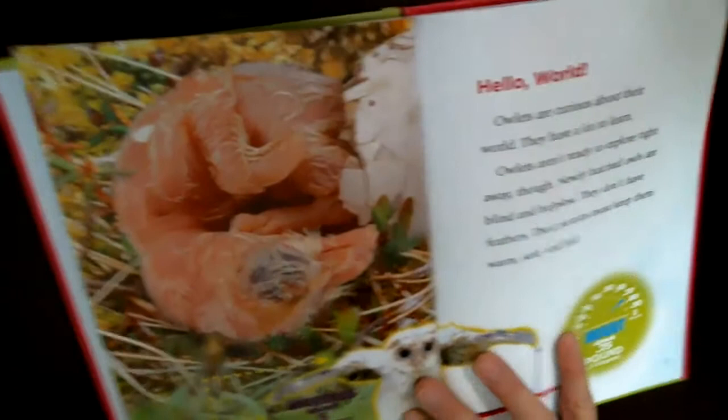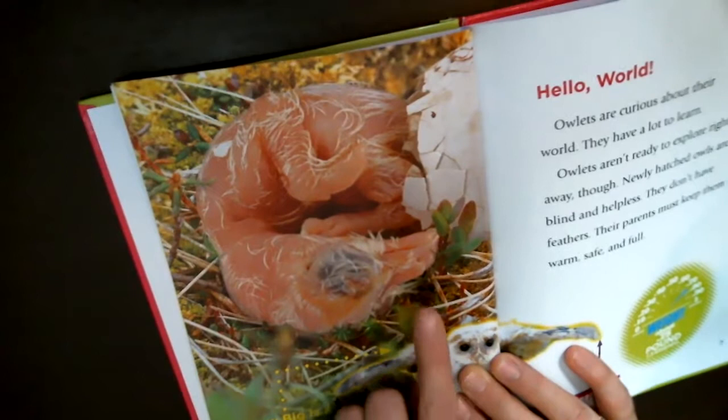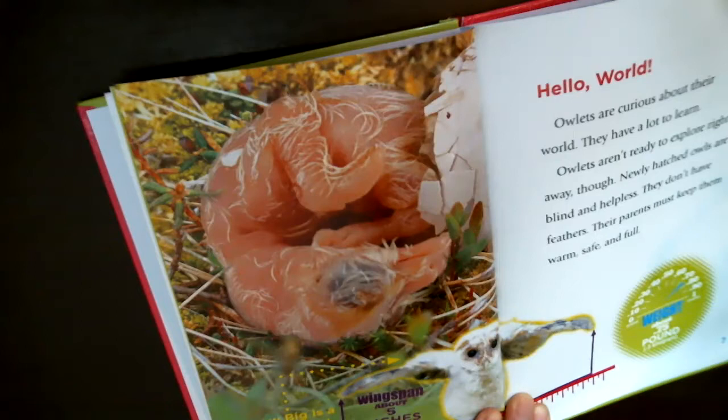Here's the baby owl when it came out of the shell. Owlets are curious about their world, but they aren't ready to explore right away. Newly hatched owls are blind and helpless — they don't have feathers. Their parents must keep them warm, safe, and full.